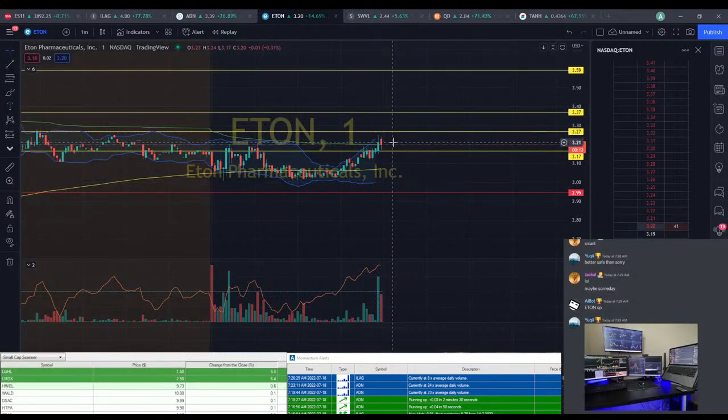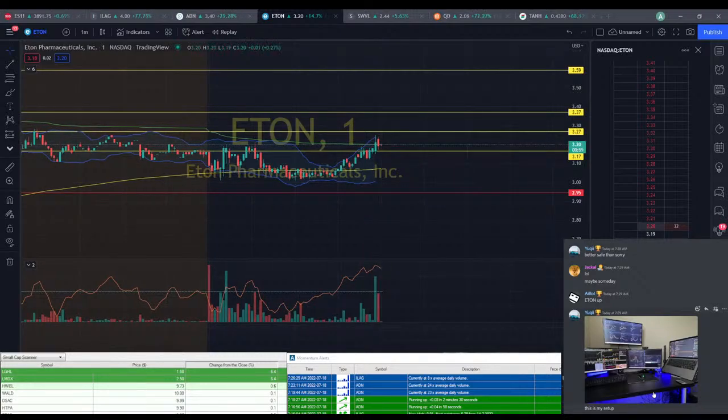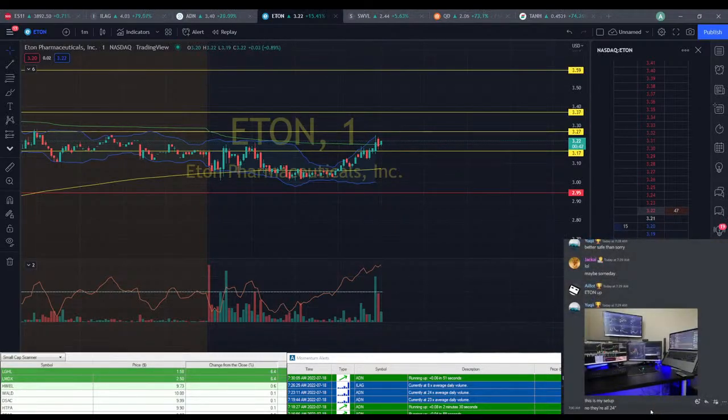ETON's not looking too bad — it did have a spike up, so it's getting better. The one thing I would criticize about your setup is that your screens are all different sizes, and that hurts my OCD. They're not flush with each other.